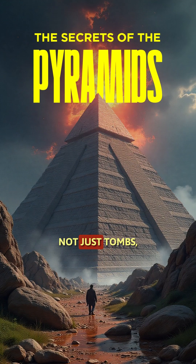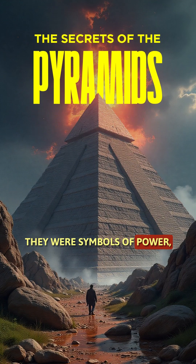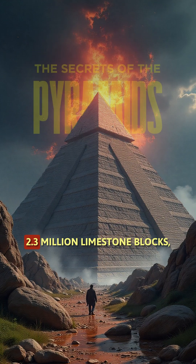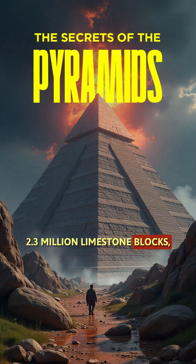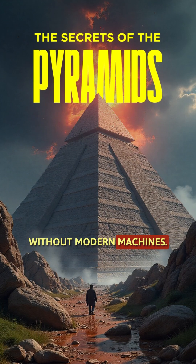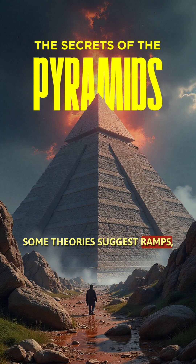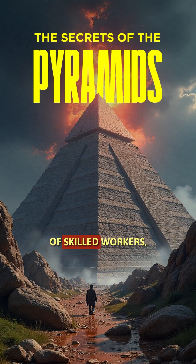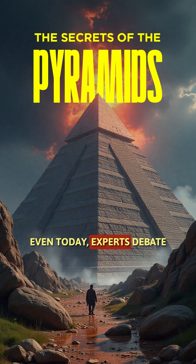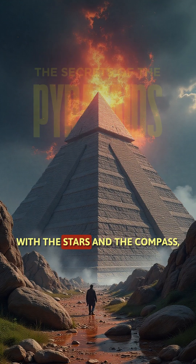These pyramids were not just tombs — they were symbols of power, spirituality, and engineering mastery. One of the greatest mysteries is how they were built. 2.3 million limestone blocks, each weighing up to 15 tons, were moved without modern machines. Some theories suggest ramps, wooden sledges, and thousands of skilled workers — not slaves, as once believed. Even today, experts debate the exact techniques used to achieve such perfect alignment with the stars and the compass.